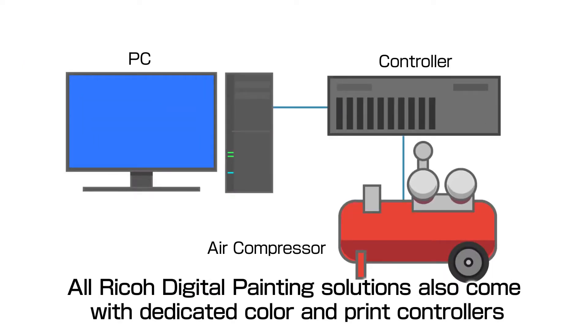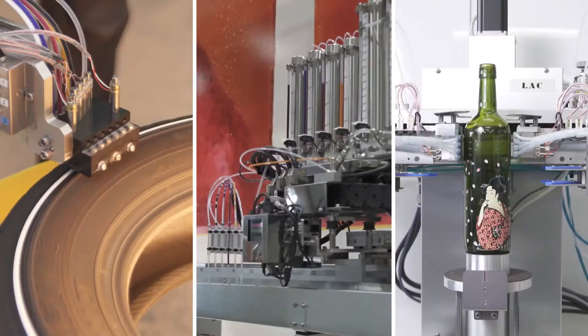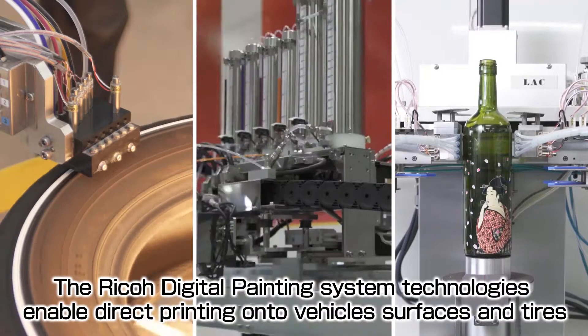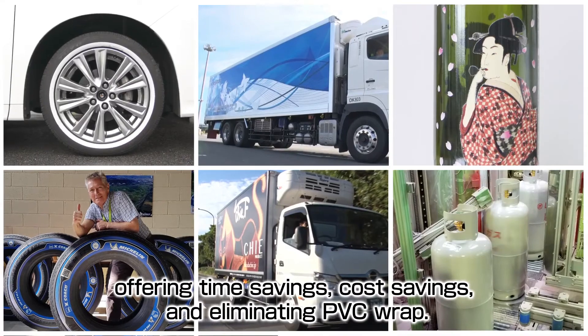All Ricoh Digital Painting Solutions also come with dedicated color and print controllers to assure the high quality level for such challenging conditions. The Ricoh Digital Painting System technologies enable direct printing onto vehicles, surfaces and tires, offering time savings, cost savings and eliminating PVC wrap.